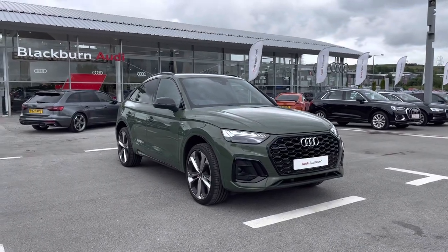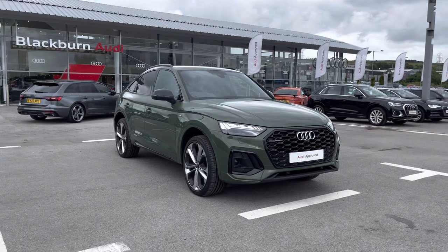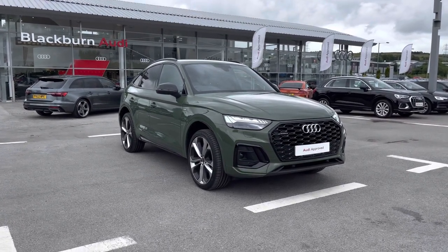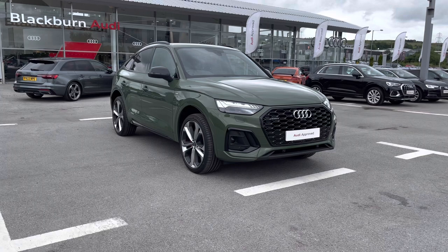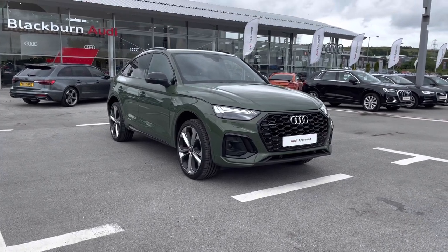Hello and welcome to Platinum Audi. My name is Chloe and today I'll be showing you around this beautiful Audi Q5 Sport Edition 1, which is a 2 litre diesel engine and also has the 4-wheel drive Quattro system. If you are interested throughout the video, please do contact us on 01254 868 216.